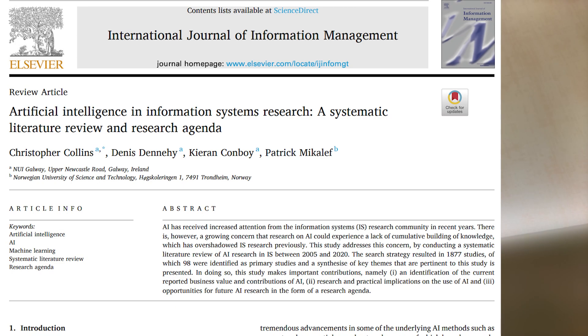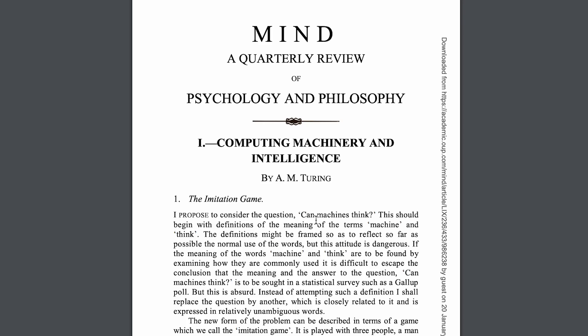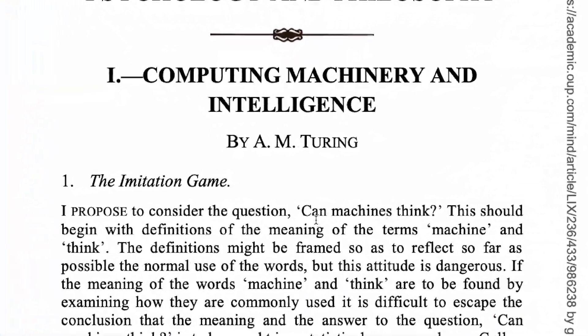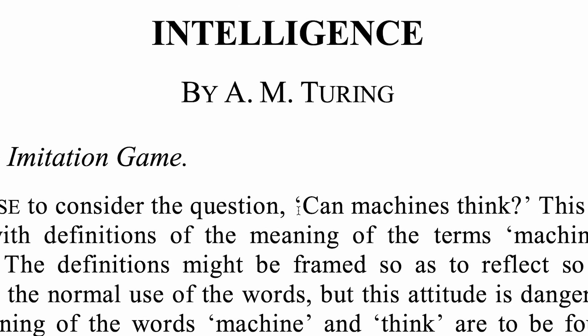Predictive analytics can be used to streamline operations, boost revenue, and mitigate risk for almost any business or industry. This includes banking, retail, utilities, public sector, healthcare, and manufacturing, and areas such as fraud detection, customer segmentation, conversion and purchase prediction, as well as risk reduction, operational improvement, and maintenance forecasting.